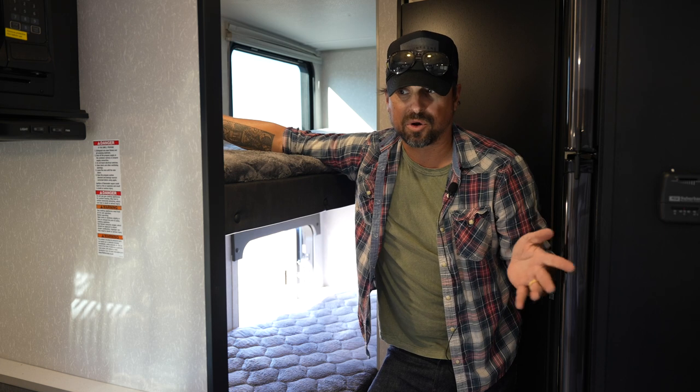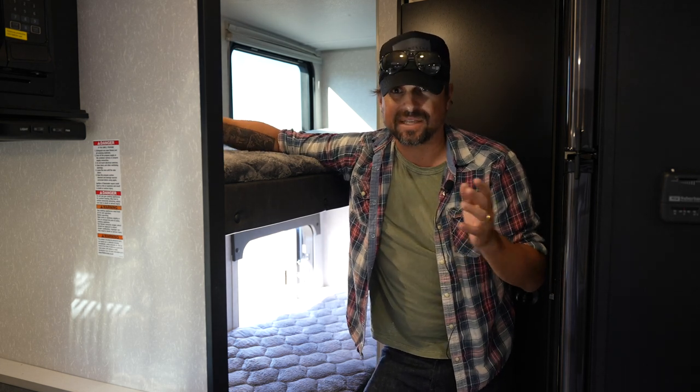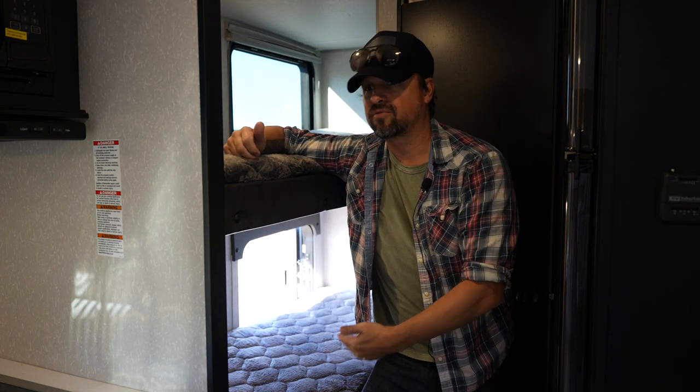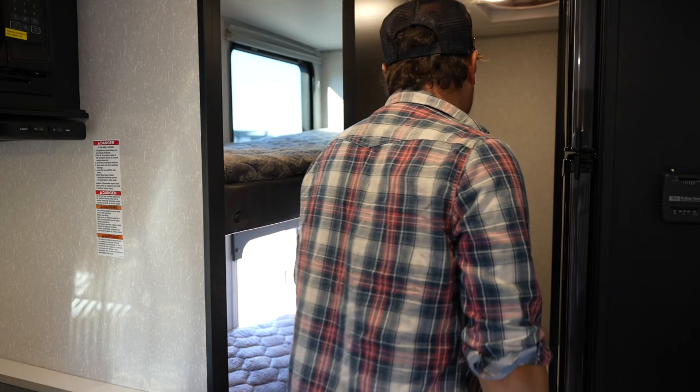Add a few more people at the dinette if you broke that down into a bed. So you're looking at a full family being able to travel in this trailer, which is really important because this is lightweight — you're not talking about a humongous truck towing this trailer. You have the agility, you can take it off-road, and you've got the family comfort.